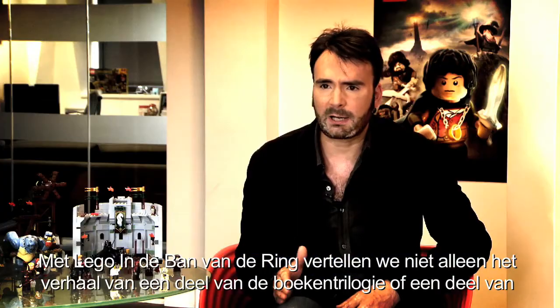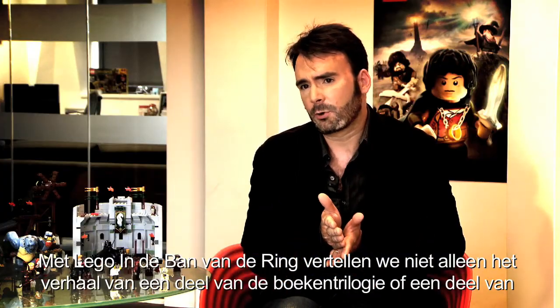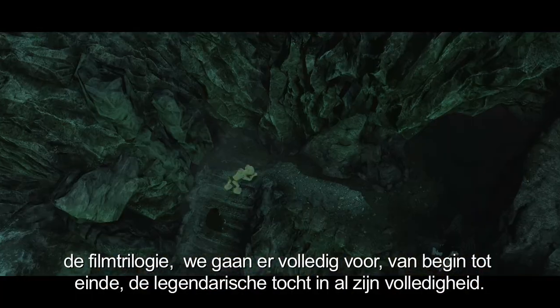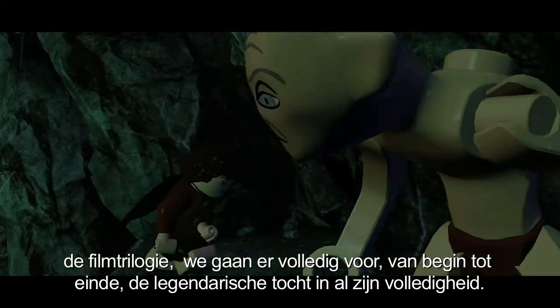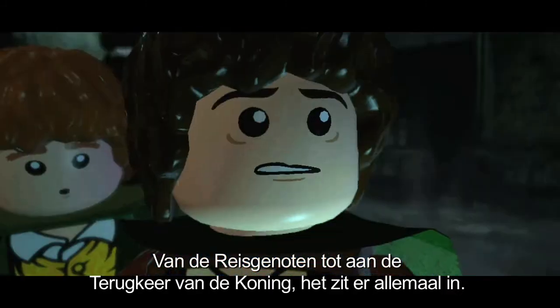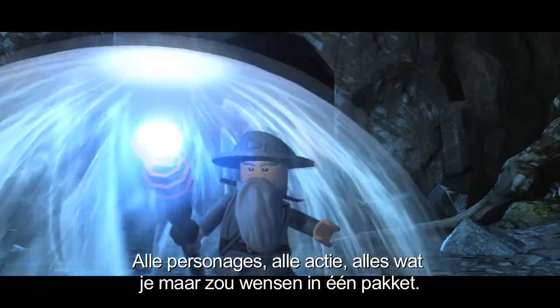With LEGO Lord of the Rings we don't just tell the story of one part of the book trilogy or one part of the movie trilogy — we go right out there and from start to finish the whole of that epic quest, right the way through from Fellowship of the Rings to Return of the King. Everything you could possibly want in one package.